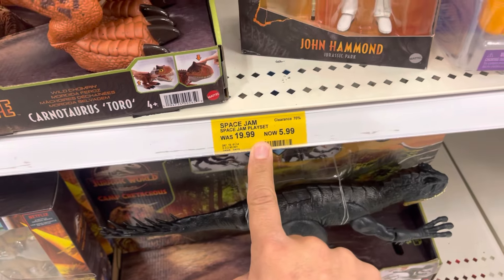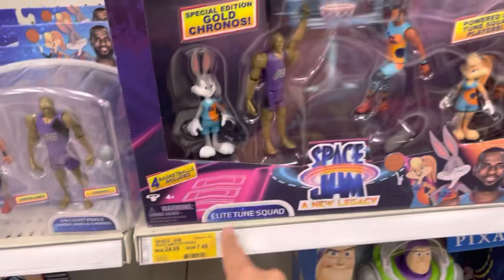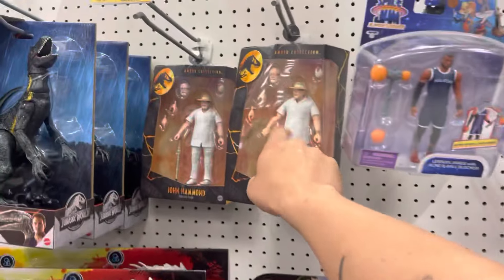Space Jam playset, now $5.99. The Elite Squad is $7.49 — that is cheap. And this guy's still sitting here at $6.